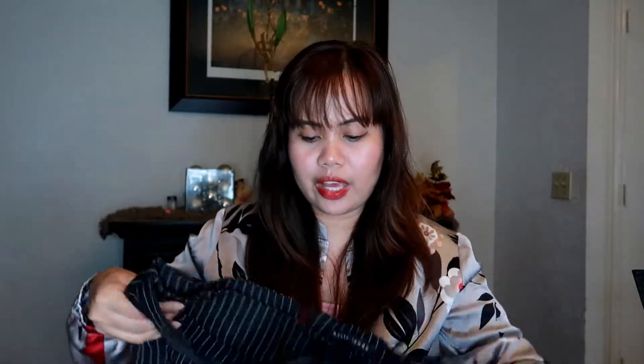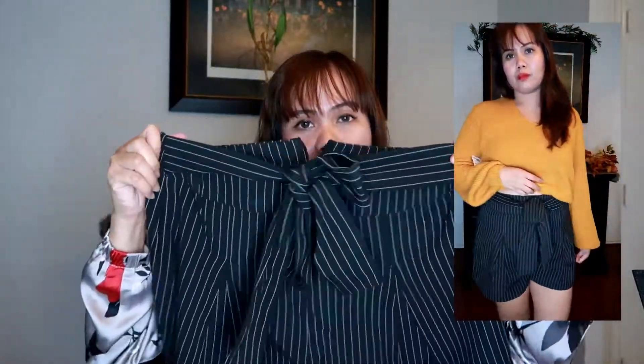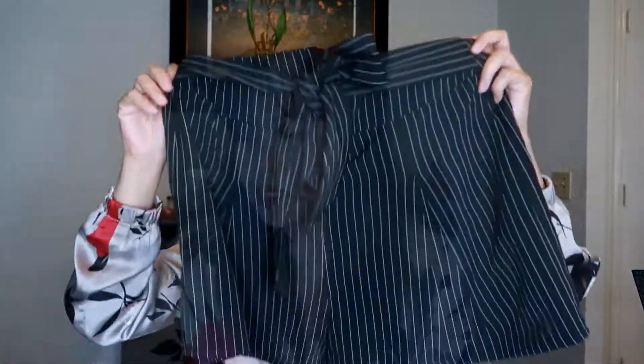Moving on, I got this from Papaya — these are high-waisted shorts and I think they're very on trend right now. They're so pretty and I only got them for $10, 30% off, so it's just so cheap. They sell these for around $20 last summer but I got them for less than $10, which is great.